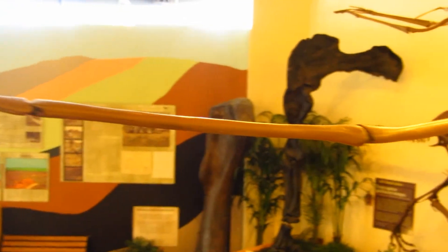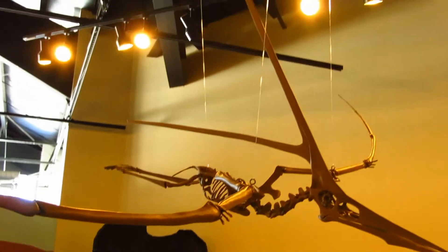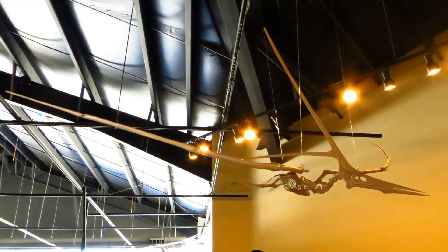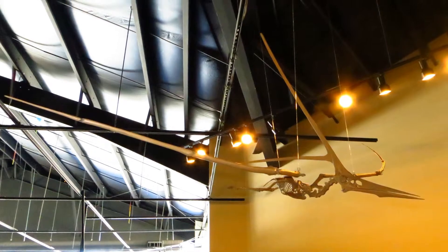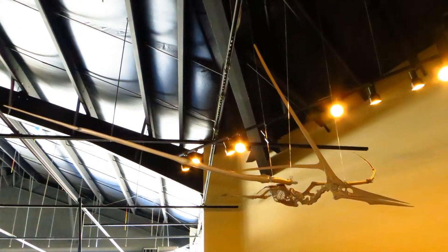Trebold Paleontology offers casts of this and many other fossil vertebrates for sale, custom mounted to fit your needs. Our large crested specimen of Nyctosaurus sports a wingspan of over seven and a half feet and is sure to impress viewers as it stands, takes off, or soars in your gallery.